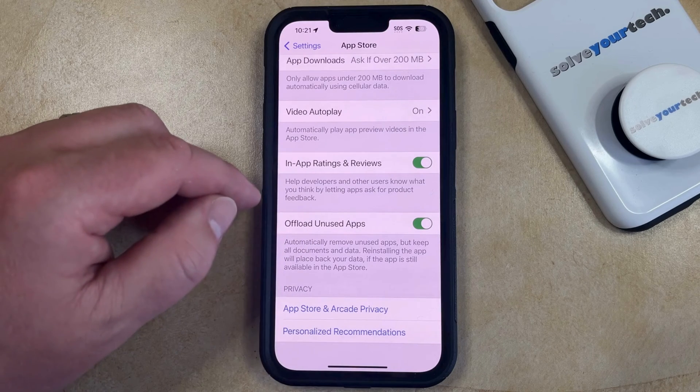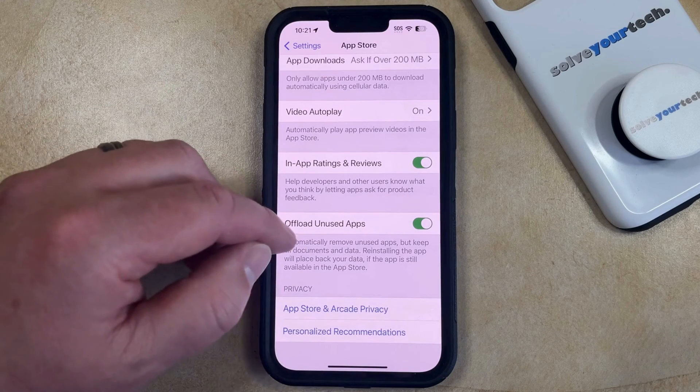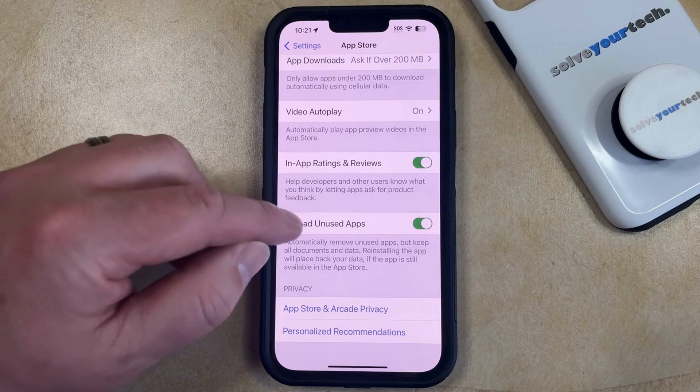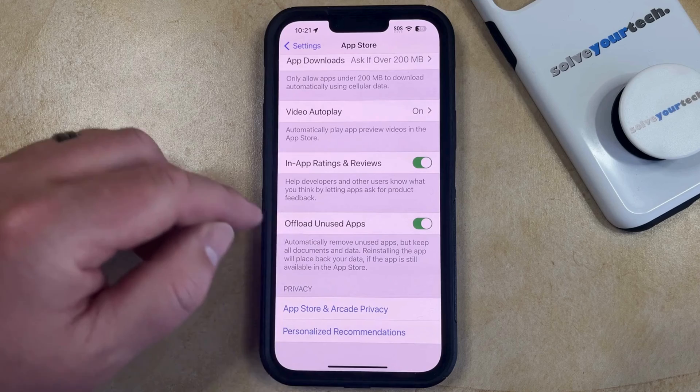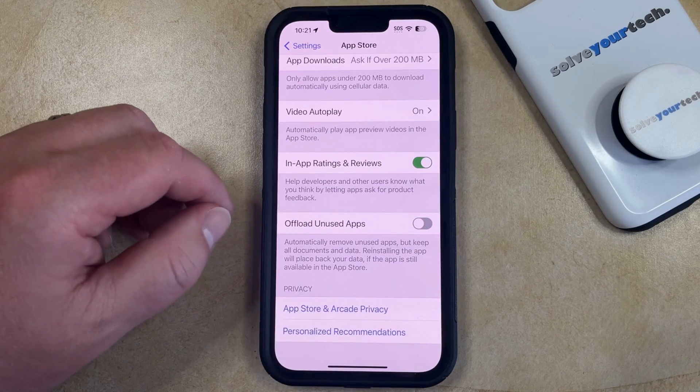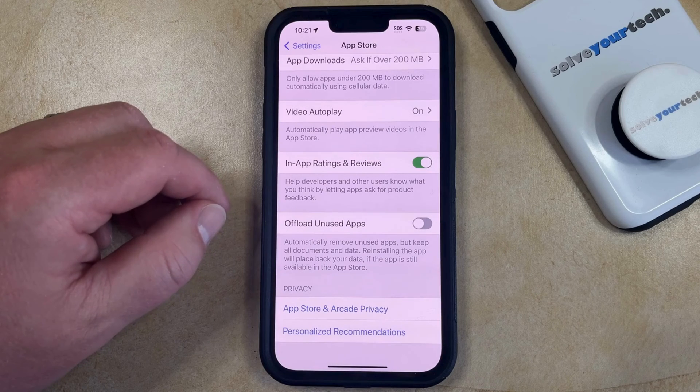What's happening when your iPhone automatically deletes apps is that it's offloading ones that you haven't used in a while to try and save some storage space. If you want to stop this from happening, you can simply tap the button to the right of Offload Unused Apps to turn it off, and now your iPhone will no longer automatically remove unused apps.